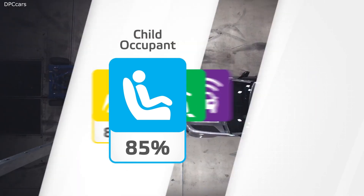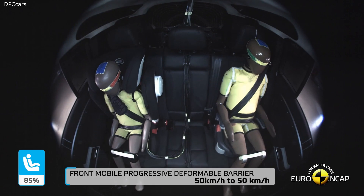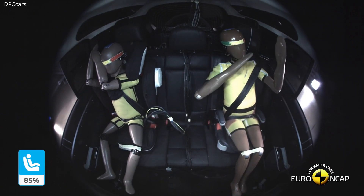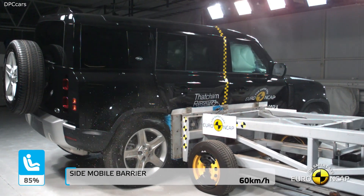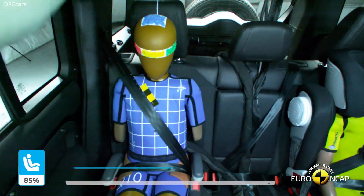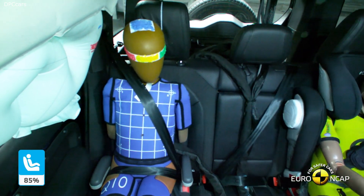The new Defender family created for the 21st century with state-of-the-art technologies, hybrid electric powertrains and over-the-air software updates. These new Defenders are as connected as they are capable and fitting successors to the pioneering originals.